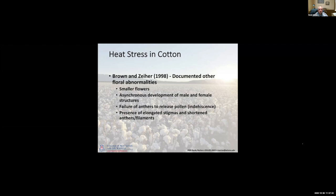A lot of this work has been done over the years. Paul Brown, who recently retired with the U of A, did a lot of this work back in the mid-90s looking at the effects of heat stress. Several things were observed: you'd see smaller flowers, asynchronous development of the male and female structures within the flower, failure of the anthers to release pollen — where they would not dehisce — and a very pronounced elongation of the stigma. So you saw a physical separation between the pollen, the anthers, and the stigma where that pollen needed to land.